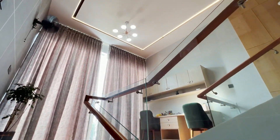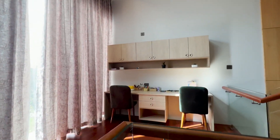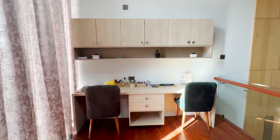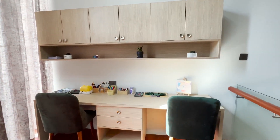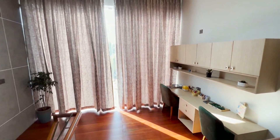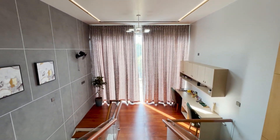The stair is made of glass and wood. A study area is set on the first landing of the stair area, with two chairs and a study table. A large glass window has been given there for natural light. A simple hanging light and the wooden floor enhance the beauty of that area.